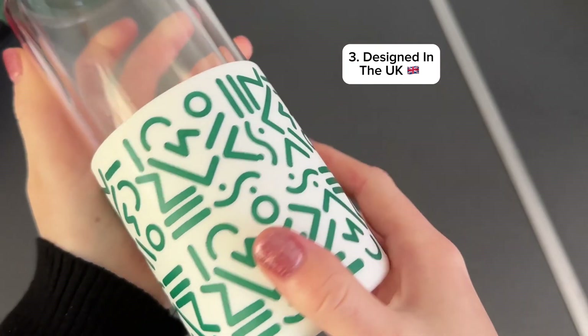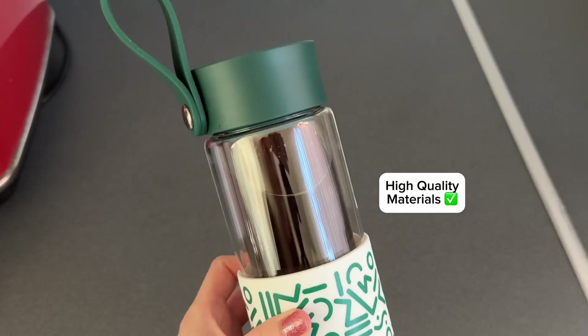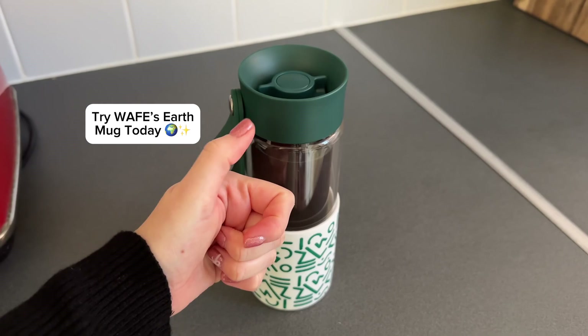And finally, the style and design is constructed in the UK with high quality materials. So don't waste any more mornings drinking your coffee the wrong way — make the switch to Waif's Earth Mug today.